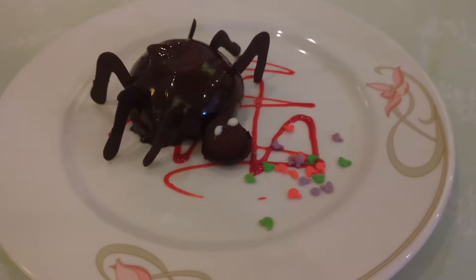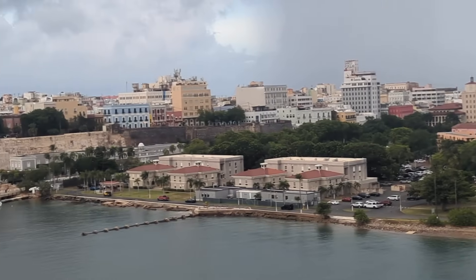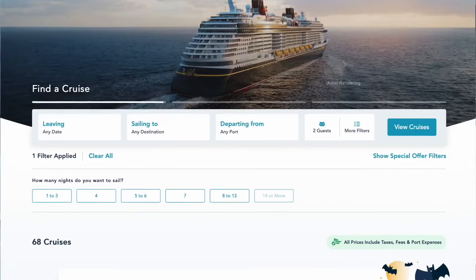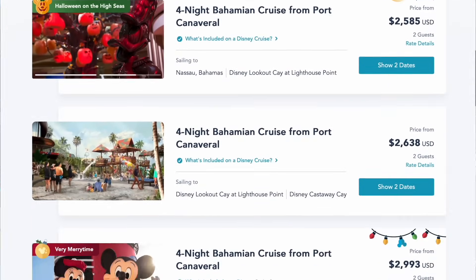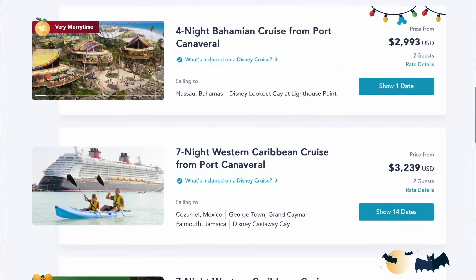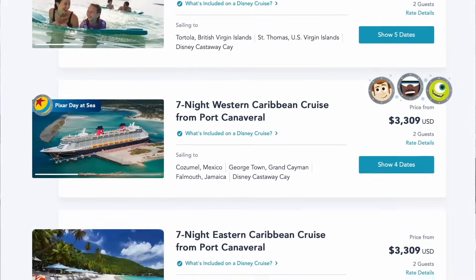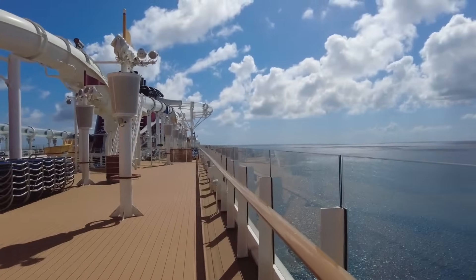Current destinations of the Disney Fantasy include the Bahamas, Disney Lookout Cay at Lighthouse Point, Disney Castaway Cay, Mexico, Grand Cayman, Jamaica, the British and US Virgin Islands, St. Martin where we are today, Puerto Rico, Antigua, St. Lucia and Dominica. We are going to do a full tour of the ship so that if you are headed on the Disney Fantasy you know what to expect, and if you're thinking about it, you know what to look at.